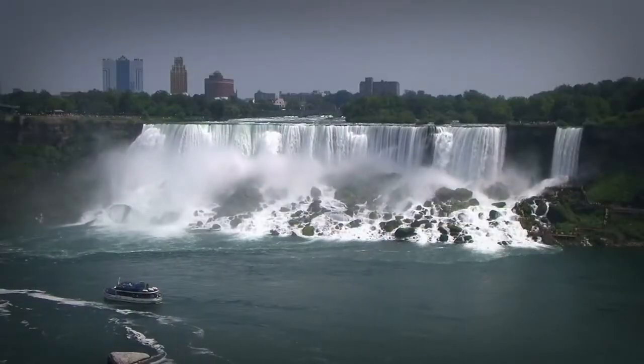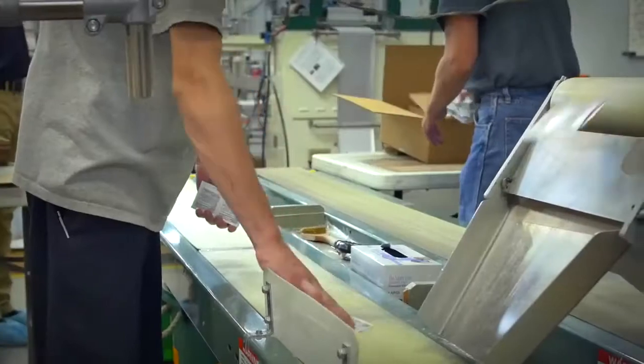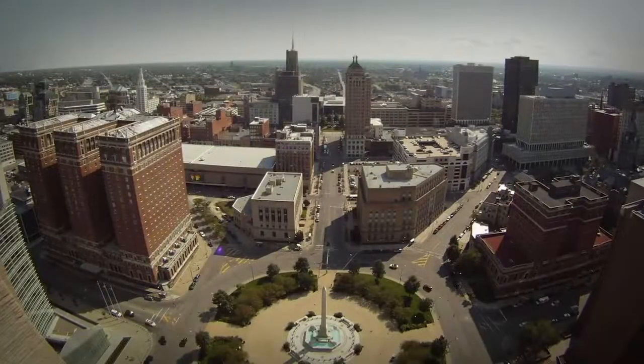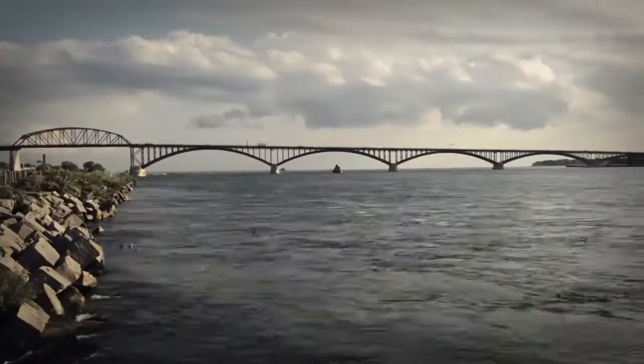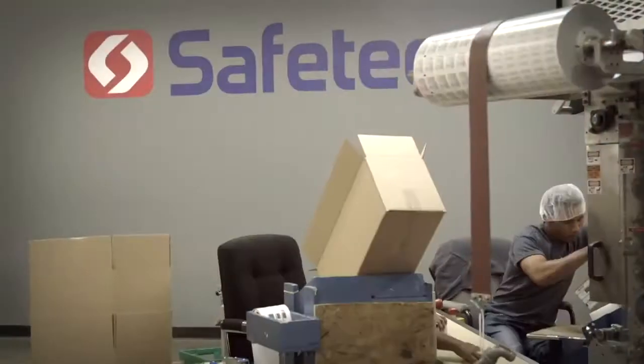With each new day, a talented team of individuals is brought together to achieve a unified objective: to manufacture, package, and distribute all across the United States and internationally the best value in infection control, first aid, and compliance products.